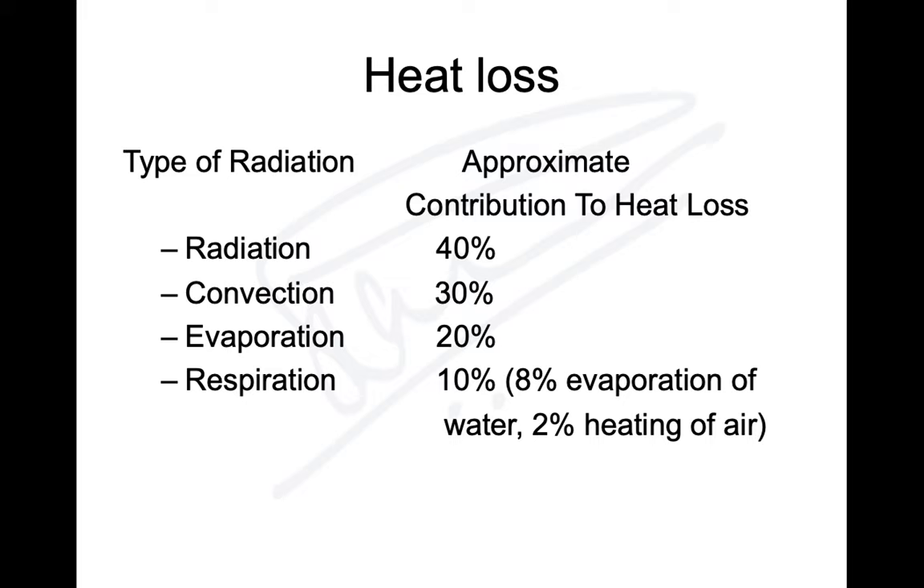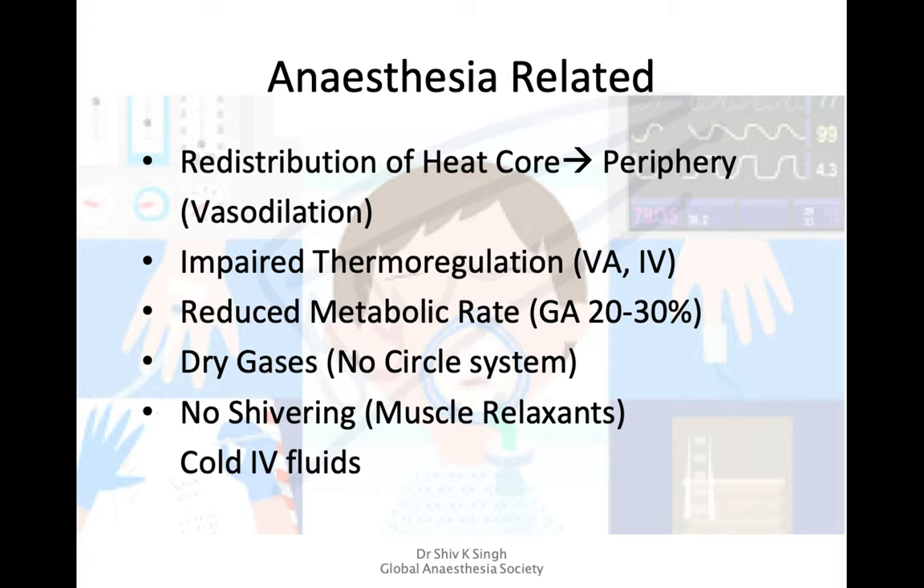Heat loss occurs through radiation (about 40%), convection (about 30% — operating theaters are kept at 19–22°C), and evaporation from open body cavities during surgery. Normal breathing causes about 10% heat loss — 8% from evaporation, 2% from heating of inhaled air. During anesthesia, this respiratory heat loss is reduced because we normally use a circle system providing warm, humidified oxygen.